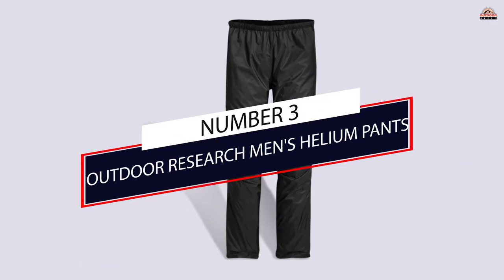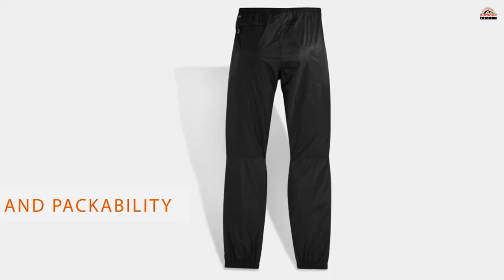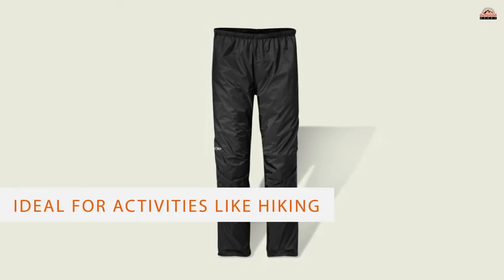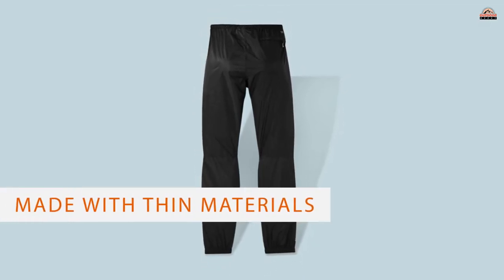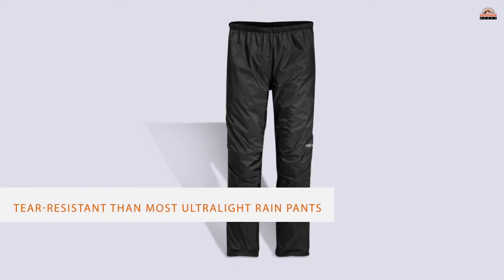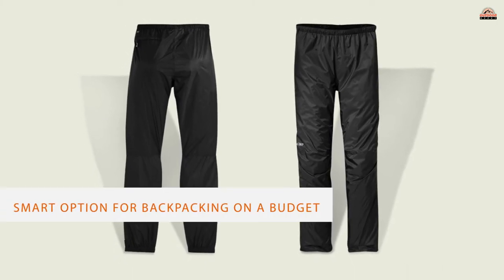Number 3. Outdoor Research Men's Helium Pants. The Outdoor Research Helium Men's and Women's are the most affordable ultralight pants we've tested. Their low weight and packability is ideal for activities like hiking and backpacking when keeping weight and bulk to a minimum is key. They're made with thin materials, but this latest iteration of the Helium Pants is tougher than previous versions and is more tear-resistant than most ultralight rain pants. The Helium Pants are a great value for the price, which makes them a smart option for backpacking on a budget.